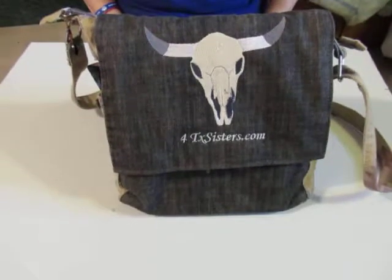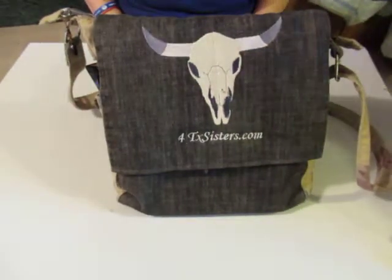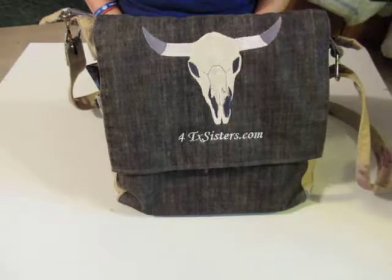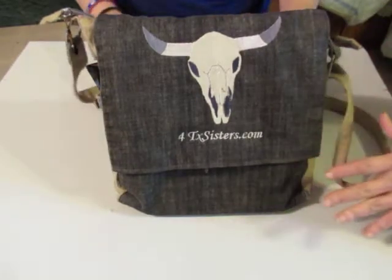Greetings, greetings, my friends. This is Jennifer from Jennifer's Closet with you here today, and I have my guest star video person here. My sister Deb — she's off in the background — and she's going to tell us a little bit about this bag that I made for her.